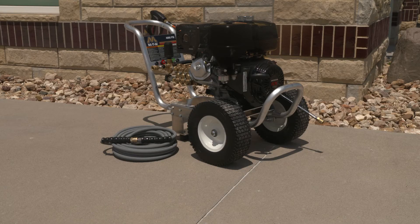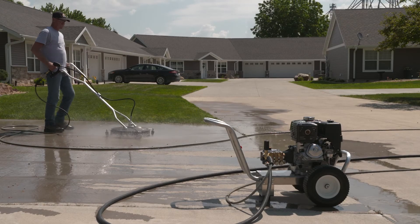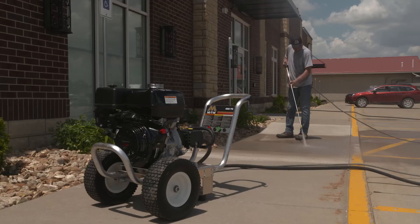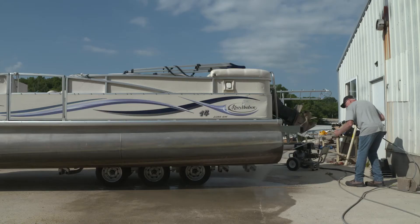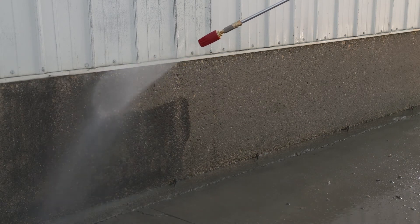The JobPro Aluminum 4000 direct drive models are also available with a general pump. Professional cleaning contractors appreciate the capability these models have to tackle tough cleaning jobs on a variety of properties. Often used in the marine industry for tough stain, mold, and mildew removal, especially when paired with a powerful rotating nozzle.